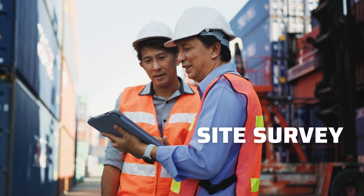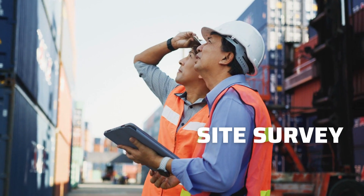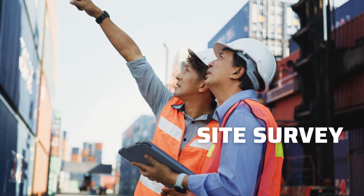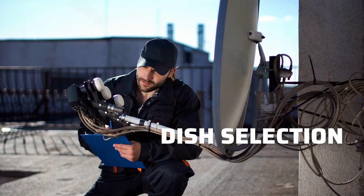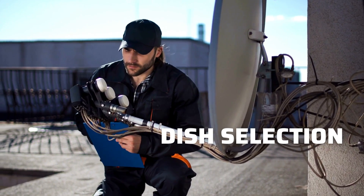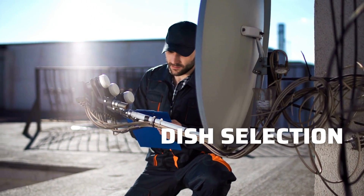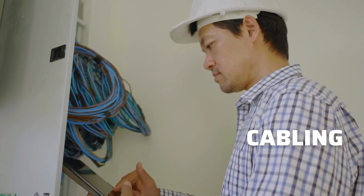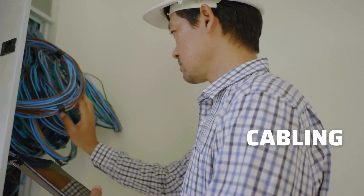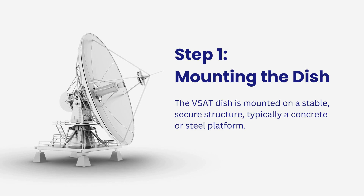Site survey: before installation, a thorough site survey is conducted to determine the best location for the VSAT dish. Factors like line of sight to the satellite, security, and accessibility are considered. Dish selection: choosing the appropriate VSAT dish size and type is crucial. Larger dishes can provide higher bandwidth but may require more space. Cabling: proper cabling is essential to ensure data transmission is efficient and secure. High-quality coaxial cables are often used.